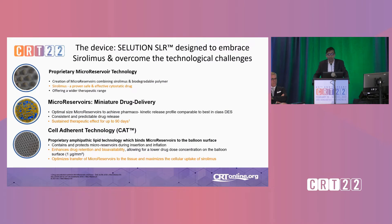So what's the solution? SLR is a sirolimus eluting balloon designed to embrace and overcome these challenges. It uses micro-reservoir technology — micro-reservoirs combining sirolimus in a biodegradable polymer — which miniaturizes drug delivery. Optimal-sized micro-reservoirs achieve a good pharmacokinetic profile comparable to best-in-class DES, allowing sustained therapeutic release. And this is a cell-adherent technology using an amphipathic lipid-based approach, which helps transfer the microparticles to the arterial wall and keep them there.